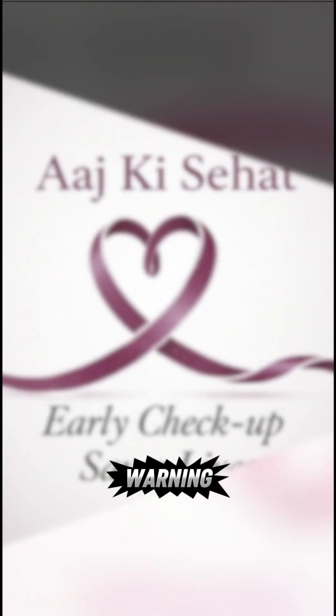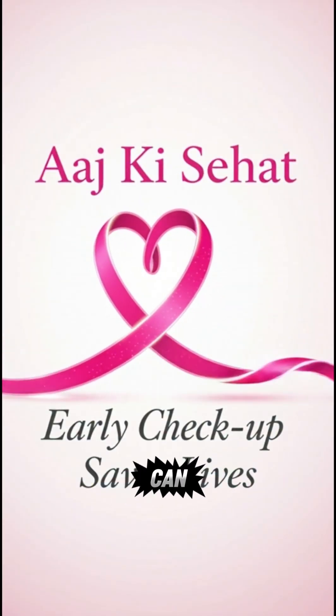Don't ignore your body's warning signs. Early detection can save your life!